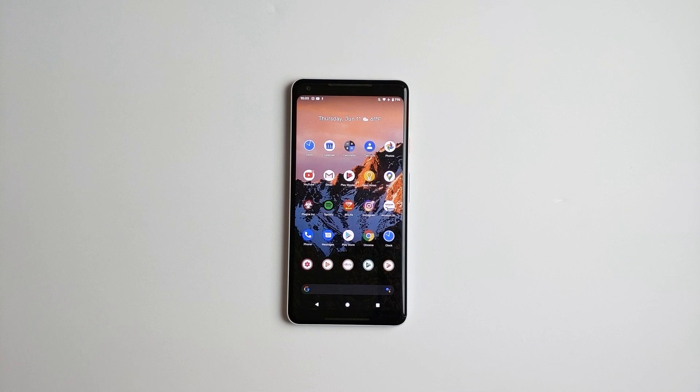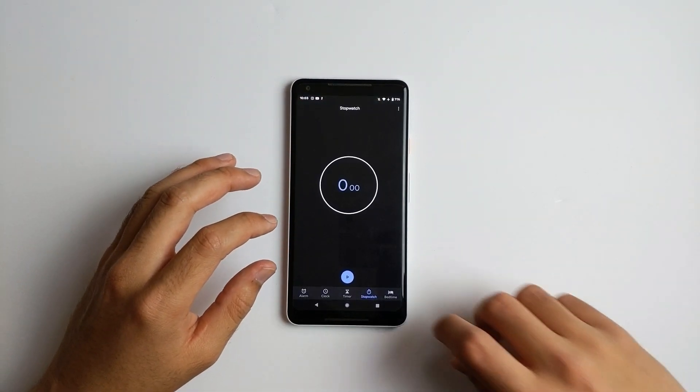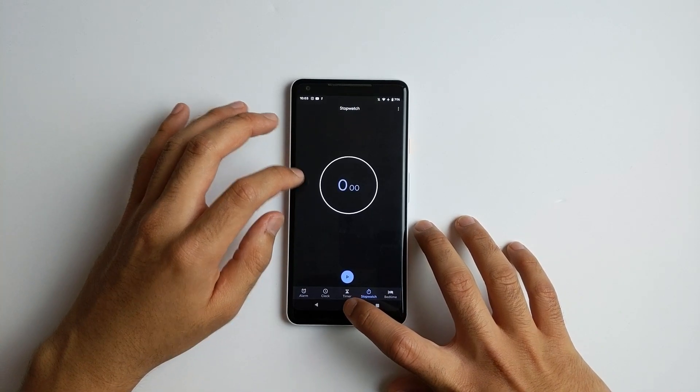Hey, what's up guys, welcome back to SL Premium. Today we're going to be speed testing the Android 11 beta versus Android 10 stock on the Pixel 2 XL. Let me know if you guys want to do a 3XL version and I'll make that real quick. Anyways, let's begin.